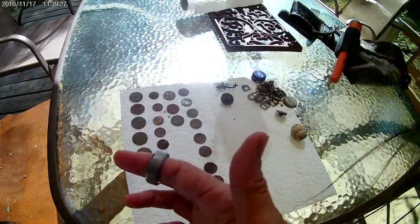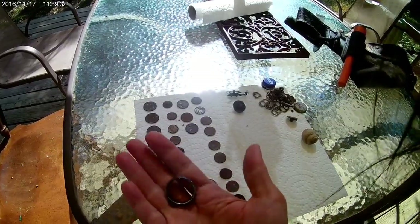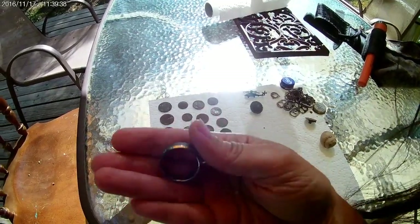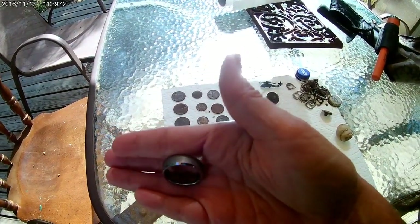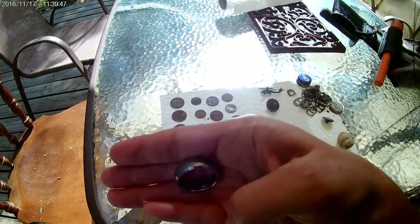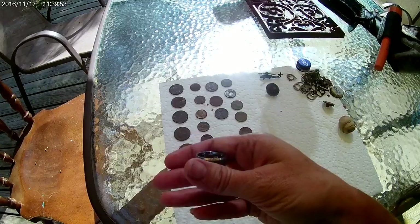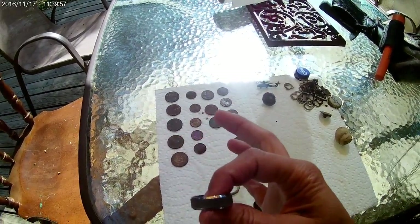I got my very first tungsten ring, so I was really excited about that. Those things do have some weight to them. It does have the markings in it — tungsten carbide. It looks like it has a jeweler's mark in there with like a diamond ring etched in there. I can't quite make it all out, but I was super excited about my very first tungsten ring.